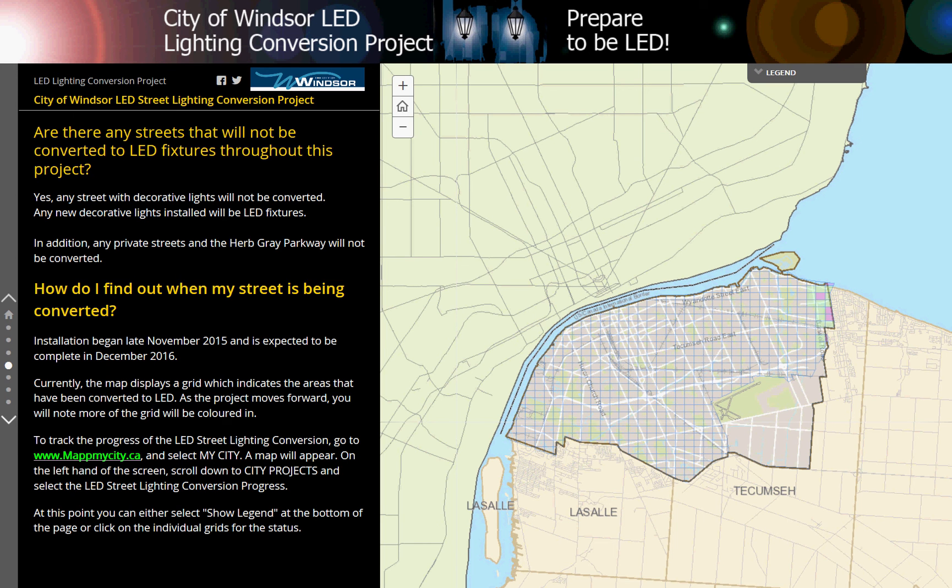A map will appear. On the left-hand side of the screen, scroll down to City Projects and select the LED streetlighting conversion progress. At this point, you can either select Show Legend at the bottom of the page or click on the individual grids for the status.